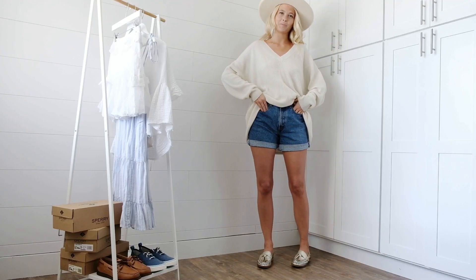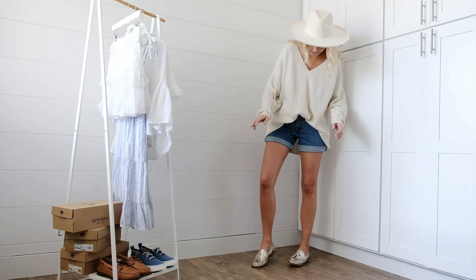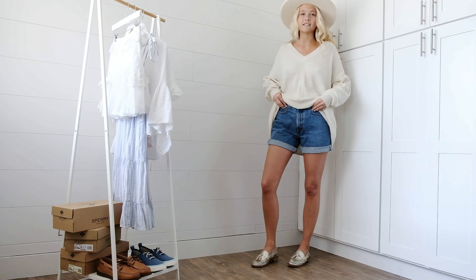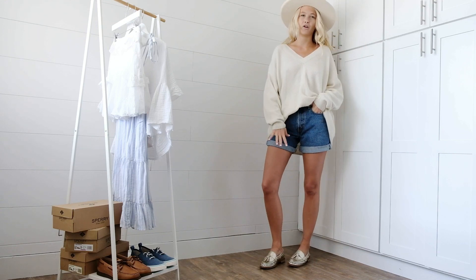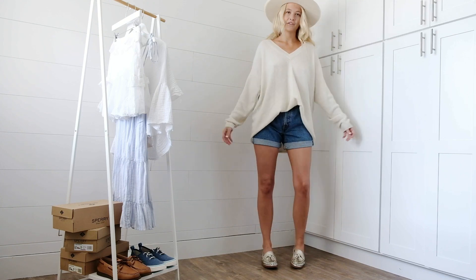First up with our gold penny loafers, we have just an oversized sweater and some denim shorts. It's super casual and cute, but the metallic of the loafers kind of elevates it a bit. And yeah, I just love this one.